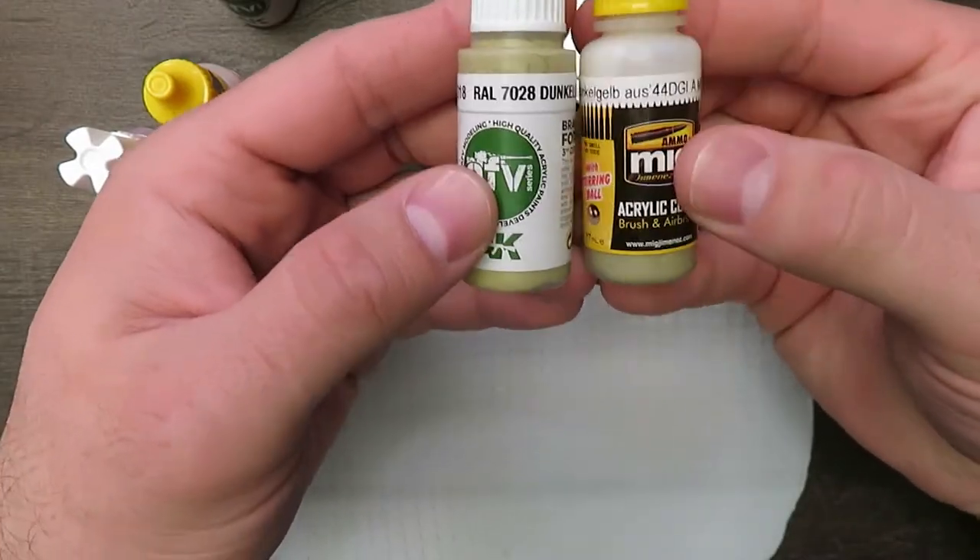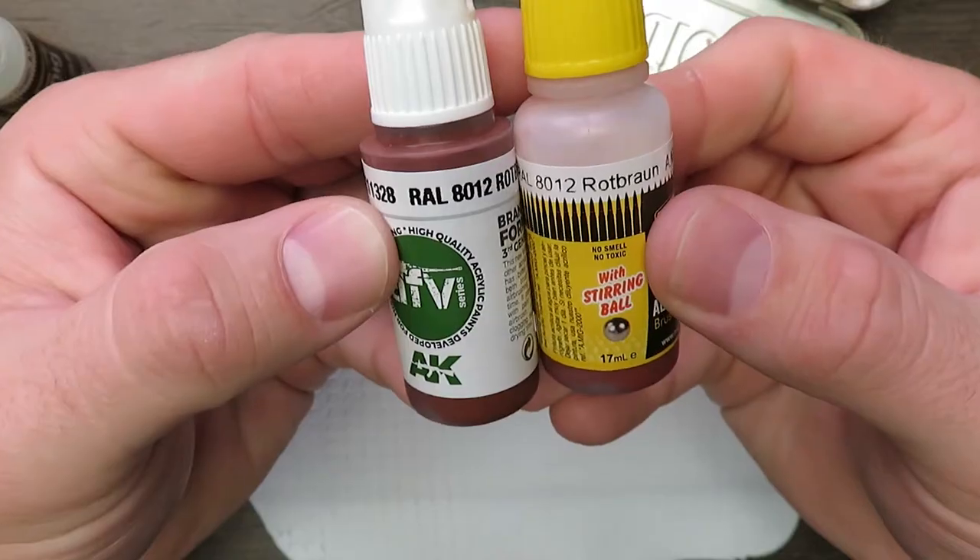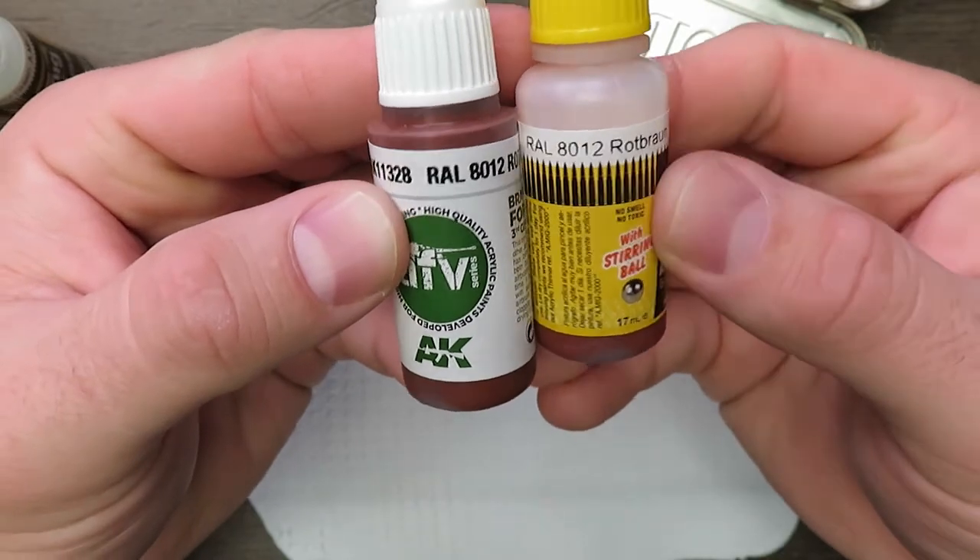Welcome back to Hard Knocks Games' YouTube channel, Mediocre Painting with me, Wayne. Today's video, we're going to do some comparisons with three different paints from two different paint lines that have the same RAL number.